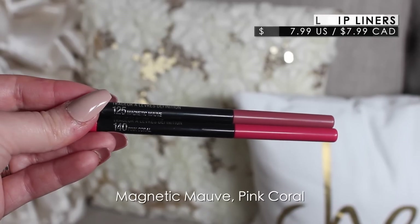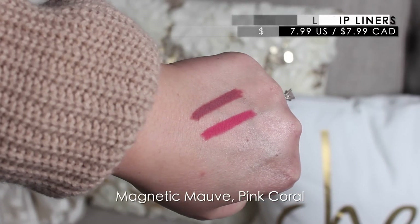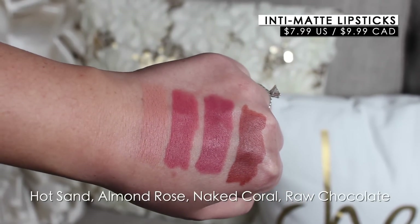They have these new Color Sensational Intimate Nudes — I'm pretty sure I featured two in my last haul. They're already available at Ulta, and I think these might be launching in Canada on Valentine's Day. They're $9.99 a lipstick. They also have some lip pencils included which are $7.99 each. They sent me four shades and I know I swatched Almond Rose last time so I'll save that for a giveaway.